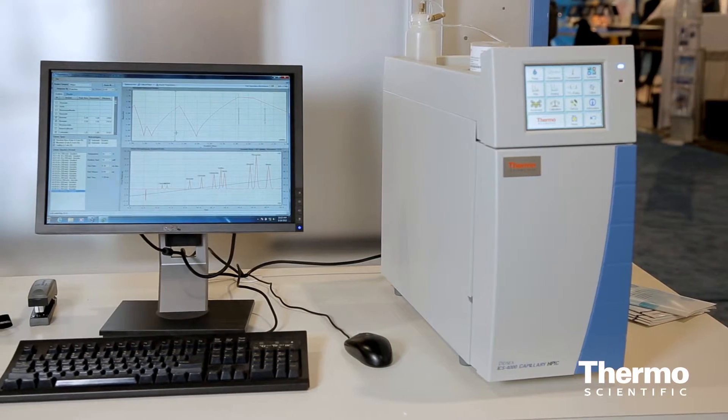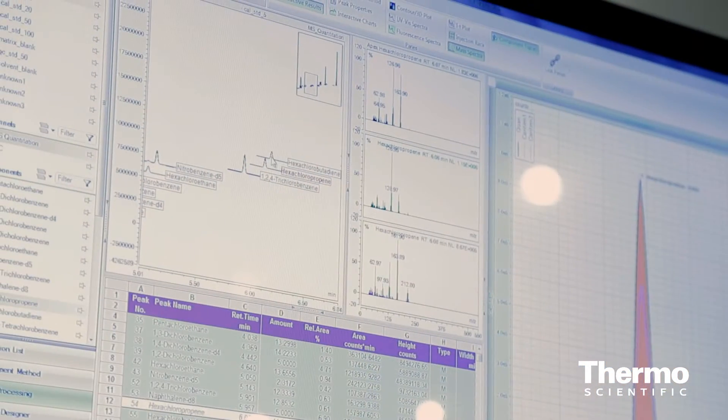The software is also something new. We are evolving — we are showing here the Chromelion 7.2 version for the first time. Chromelion 7.2 is supporting all ion chromatography systems as well as our HPLC systems and now GC-MS.